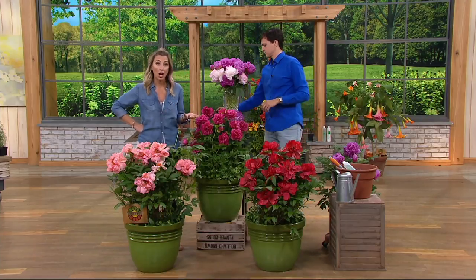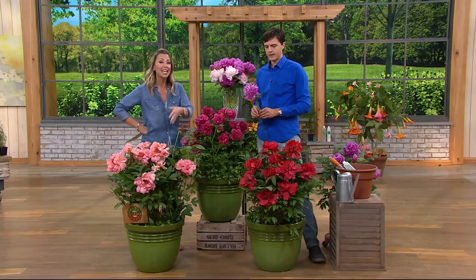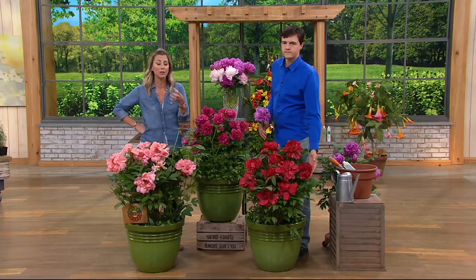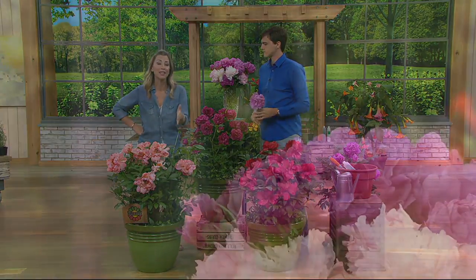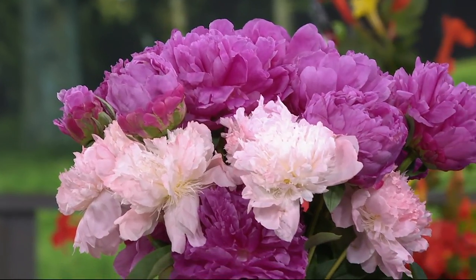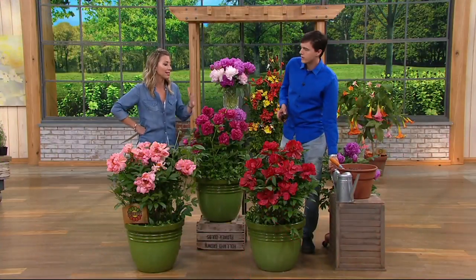So many of us — and I'm included — have tried growing something and failed, and we blame ourselves. We think it's our fault, and we tag ourselves as having a black thumb. In reality, it could just be what's available at the store doesn't set you up for success. The Walleen family are passionate about this — 19 years giving you unique, beautiful flowers and plants from around the world. They're not going to give you something so difficult you have to be a master gardener. They want everybody to enjoy these gorgeous florals.